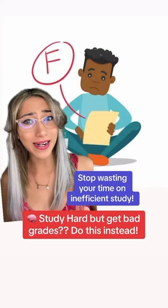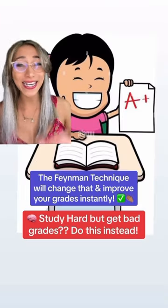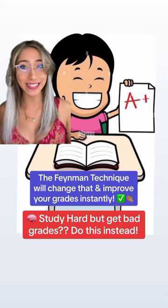You study hard but still get bad grades? Here's how the Feynman technique can change that and improve your grades instantly.